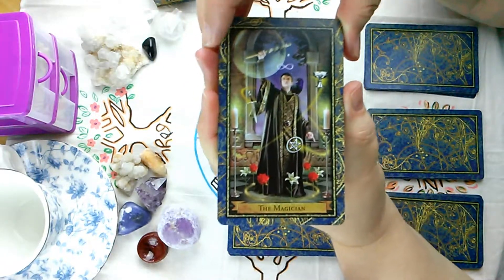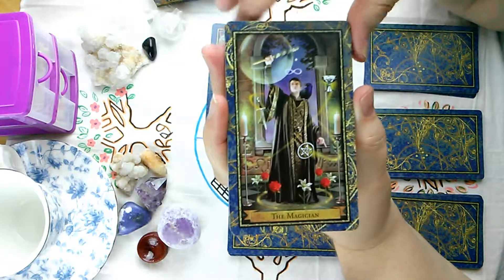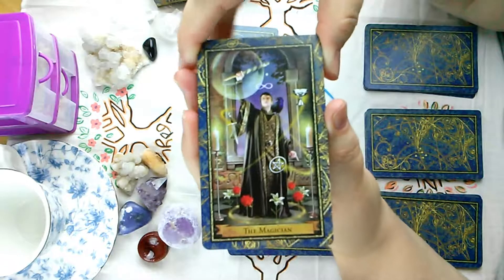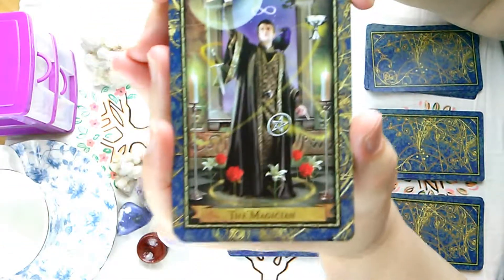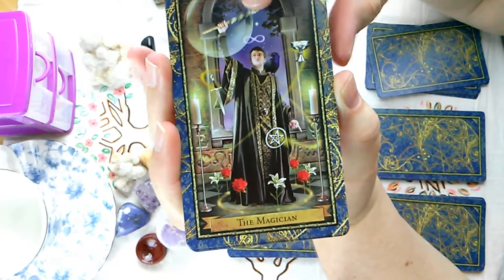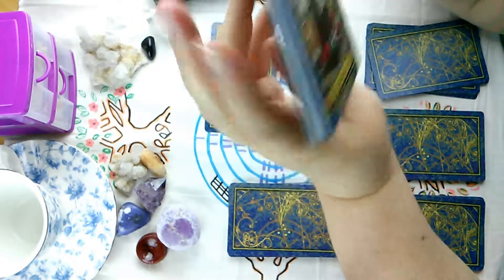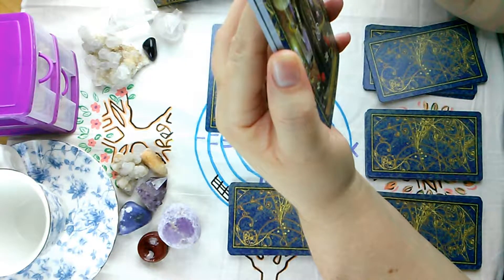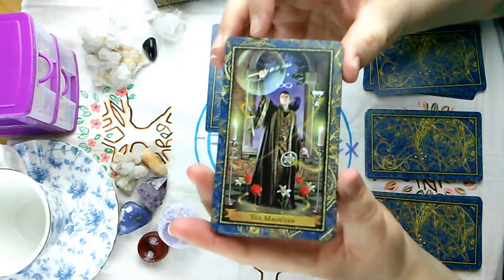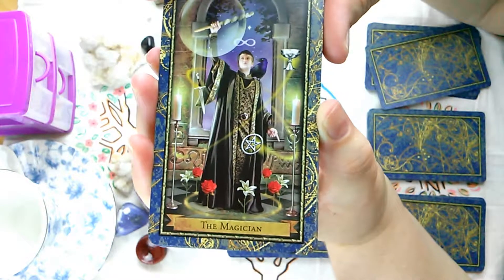Here's the Magician. We have all the symbols — the infinity symbol above the head, the wand — and the figure is pointing down to the ground. It could be a man; I think that's a man. She has all the tools: the athame, the cup, the pentacle, the wand. Usually there's a staff along with the card, but this one's just showing the four working tools, along with some alchemy roses.